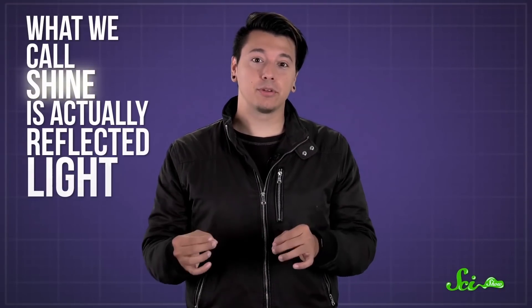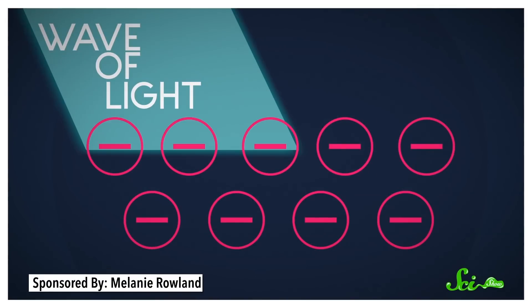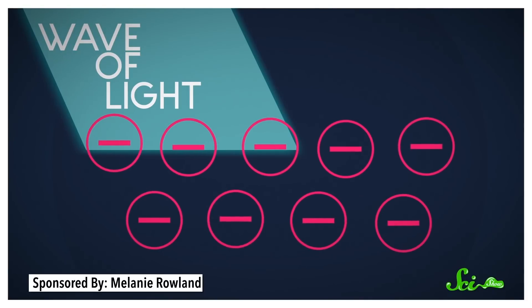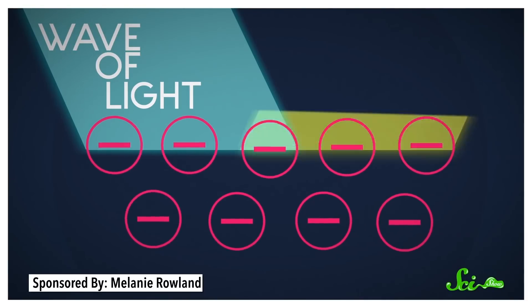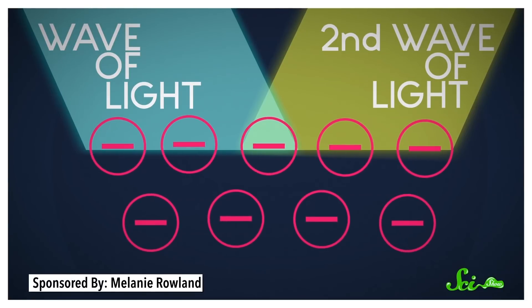That's also why metals are shiny. What we call shine is actually reflected light, but it doesn't just bounce off the surface like a tennis ball. Instead, when a wave of light hits the sea of electrons, the electrons absorb the light wave's energy, which makes them wobble a little. That movement generates a second wave of light, one that radiates back up from the surface. That's what we see as a shine.